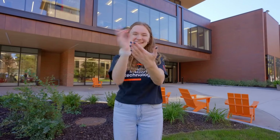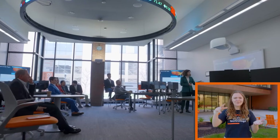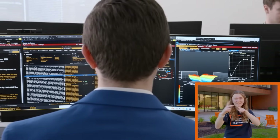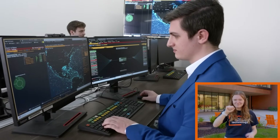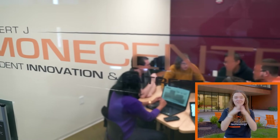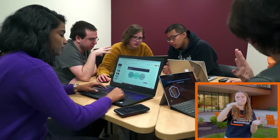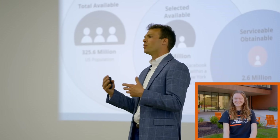The Saunders College of Business integrates business with technology and design. The building features smart classrooms, applied research labs, and an analytics center. Here, students have access to the same information and tech that financial professionals rely on using industry-standard Bloomberg terminals. And the Simone Center for Student Innovation and Entrepreneurship is the perfect space to turn your entrepreneurial dreams into reality, where students learn how to problem-solve, invent, create, and commercialize their business ideas.